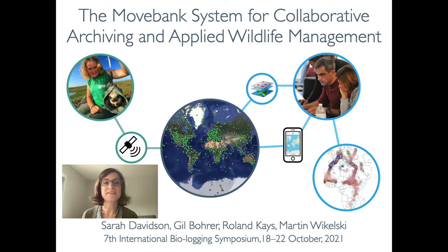Hi, my name is Sarah Davidson. I'm the data curator at MoveBank, and I'm excited to share some developments at MoveBank since the last biologging science symposium and opportunities to get involved.